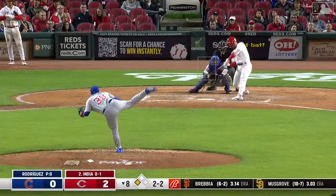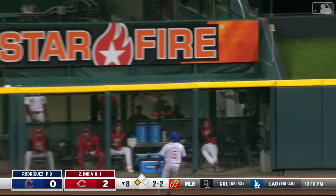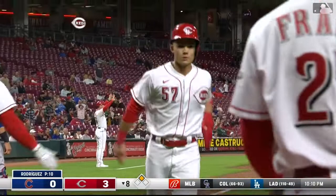That ball is hit hard — it's drilled to center, over Morales' head. Fairchild scores — that's a double! It skipped over the fence. India rounds second, but the second base umpire has been pointing to second base the whole time and beckons India back.